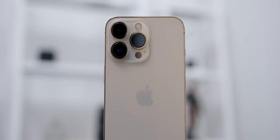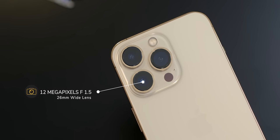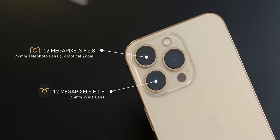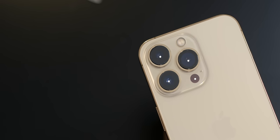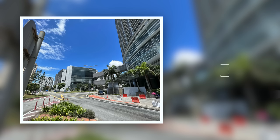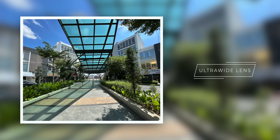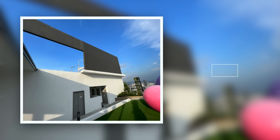Both phones share the same camera setup: a 12-megapixel f/1.5 aperture 26mm wide main lens, a 12-megapixel f/2.8 77mm telephoto lens with 3x optical zoom, a 12-megapixel f/1.8 13mm ultrawide lens, and a LiDAR sensor. The front camera is a 12-megapixel f/2.8 23mm lens. Starting with the ultrawide lens, image quality was really great and very consistent in terms of quality and dynamic HDR details, with absolutely no barrel distortion at the sides — it is my top two favorite ultrawide lenses on any smartphone.